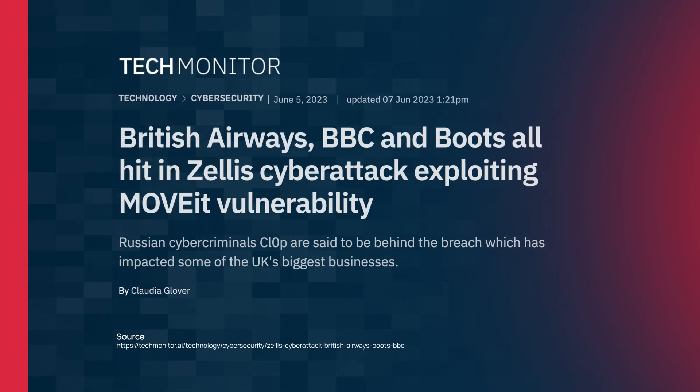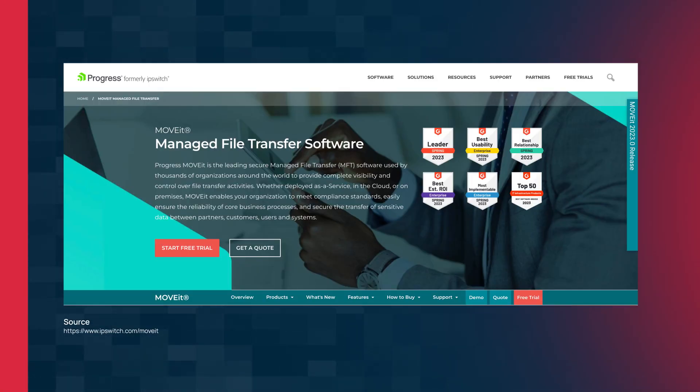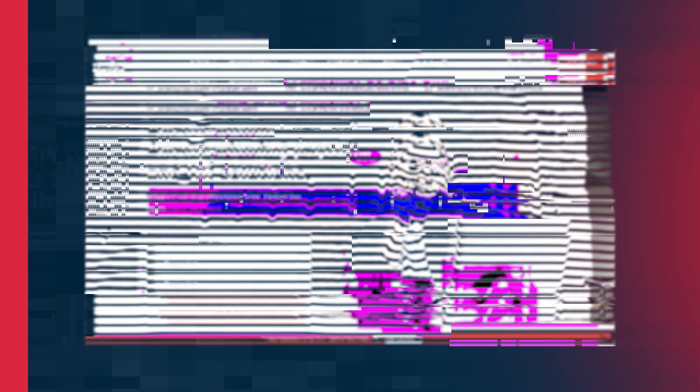This incident appears to have originated from a zero-day vulnerability in a piece of software called Moveit, used by a company called Zelis, a market leader in HR and payroll in the UK. For those that don't know, a zero-day vulnerability is a software vulnerability that has been discovered by attackers before a vendor is aware of it and has a patch or remediation for the finding.